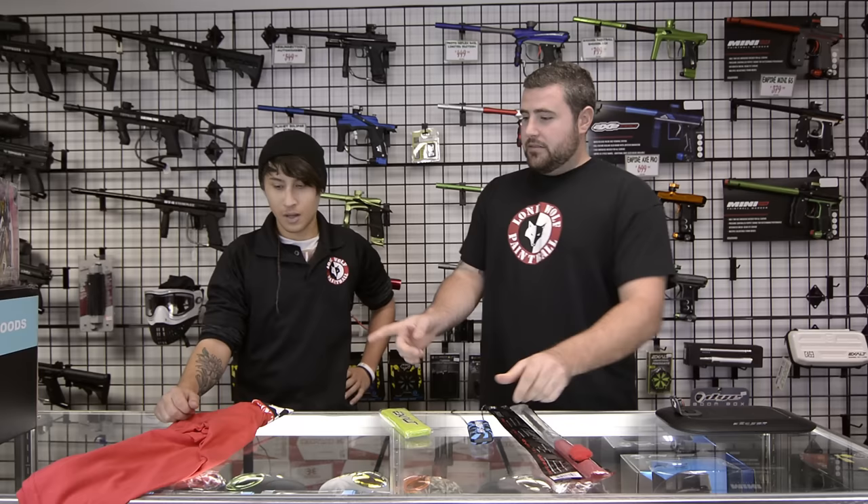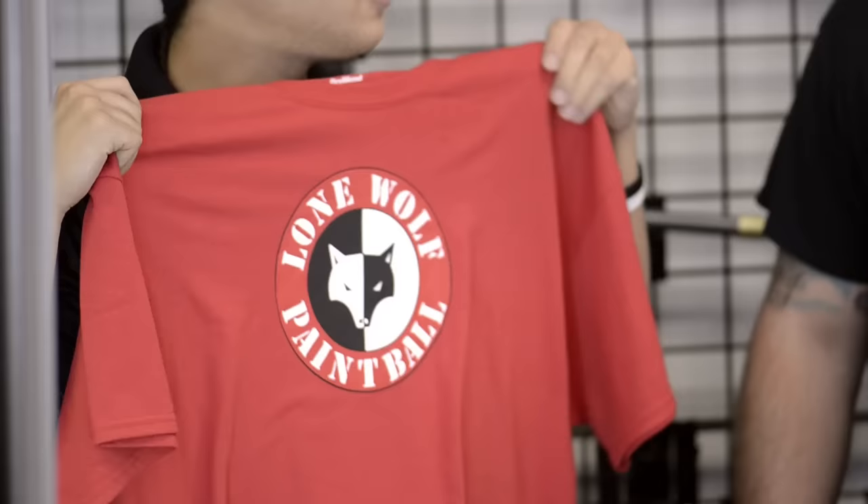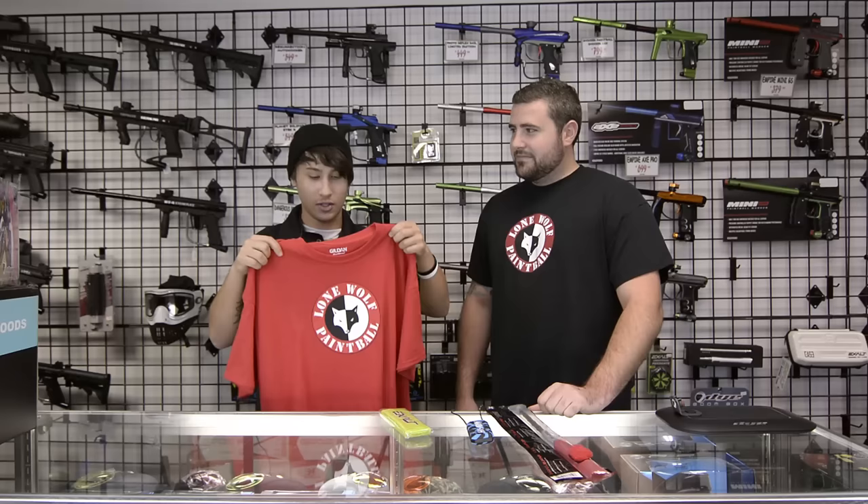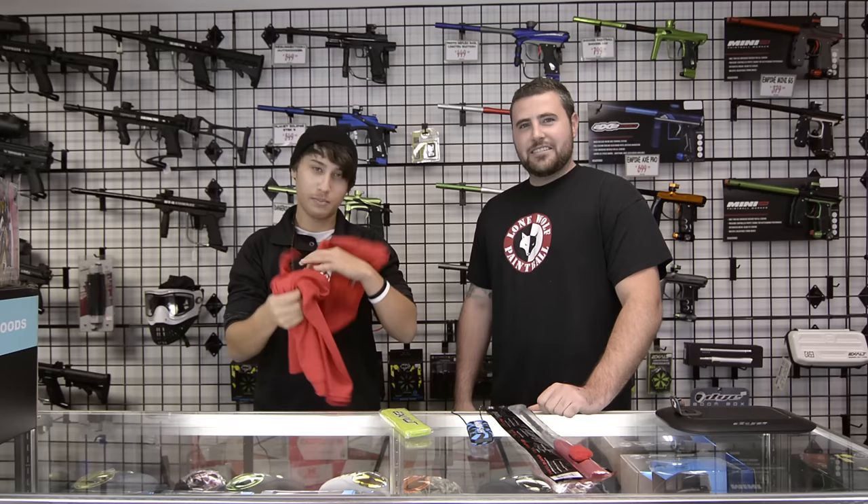They're great to have and easy to clean out. We also got some official Lone Wolf T-shirts. In case you ever want to show off to your friends, show off to your family, show some support for the crew, or confuse people making them think that you work here. $15 for one of these T-shirts and you can be one of us for the day.